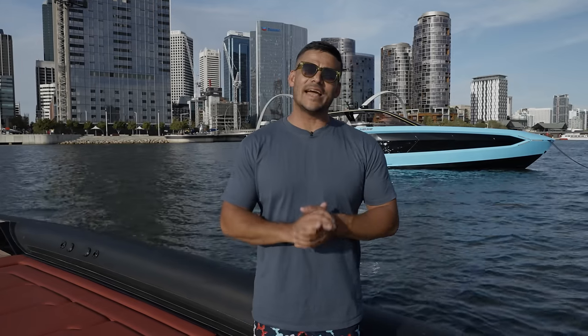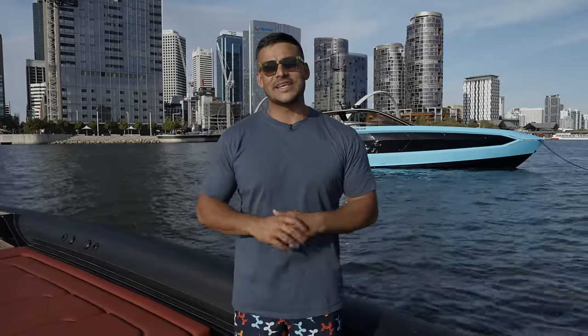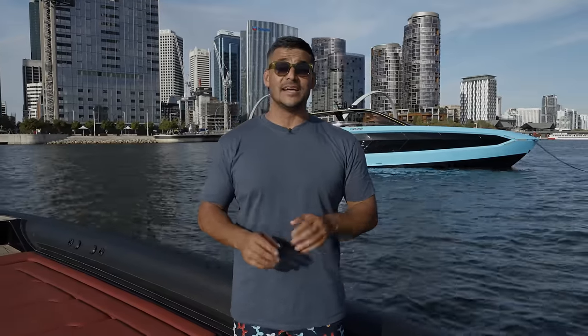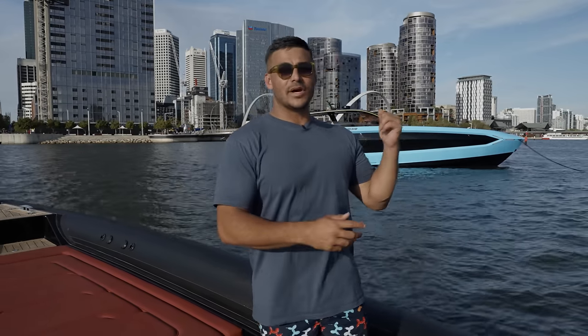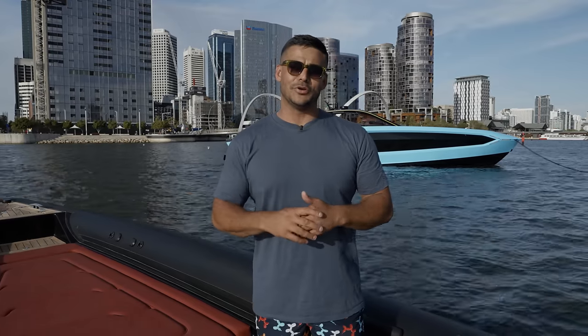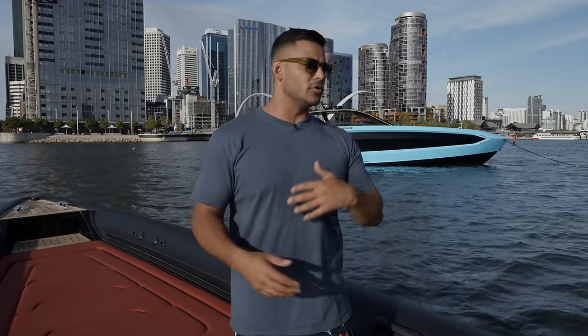Hey everybody, you join me today in a very different setting to normal. We're out on the water and behind me you see our latest addition to the marine fleet, the Lamborghini 63, a collaboration between Tecnomar and Lamborghini. This one is named Blue, painted in blue Cepheus which is an OEM Lamborghini color. A lot of you have been requesting a walkthrough and tour, so we're gonna hop on there and show you what it's all about.